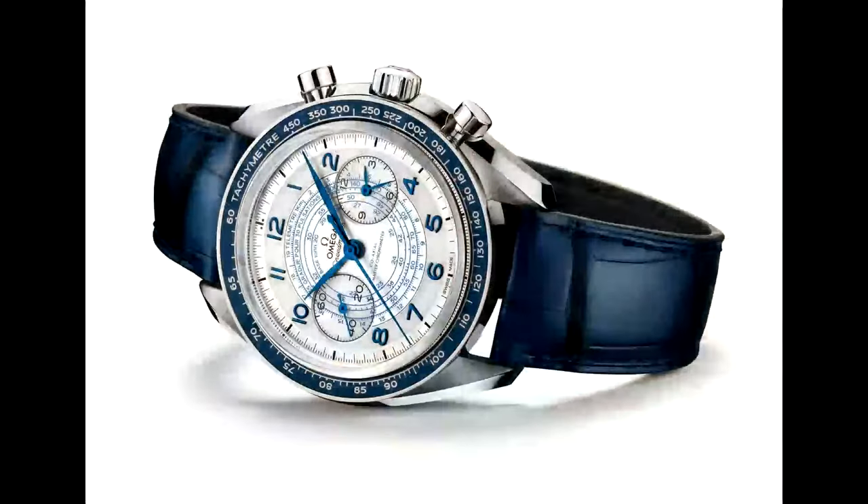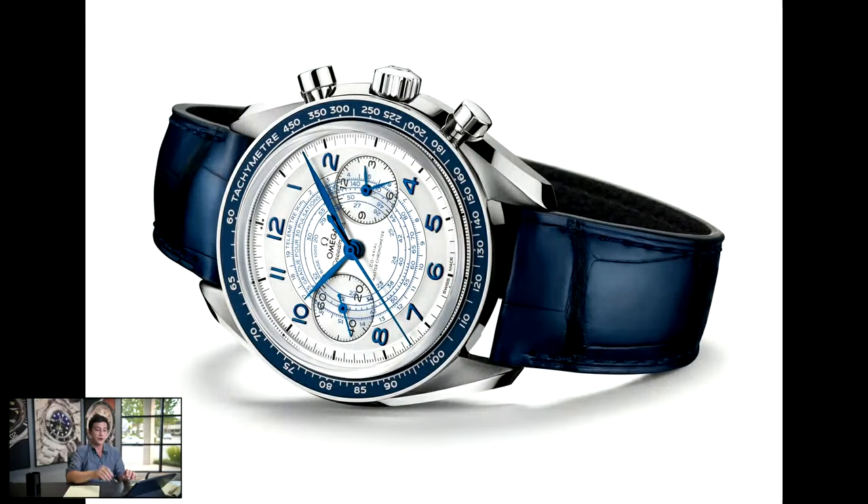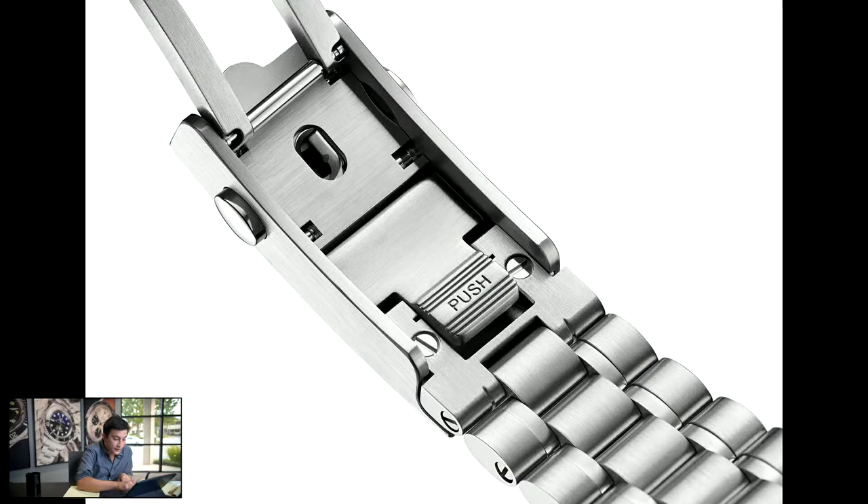So how much will these cost? It's $8,300 for the steel models — any of the three dial colors on leather straps. That price jumps up to $8,650 for models on the stainless steel bracelet. The bracelet is 21 millimeters at the lugs, tapering down to 16 at the clasp. Unlike the clasp on the current production Classic Moonwatch, this one features a really convenient tool-free extension system — a simple push button lets you just pull it out about a half length. It's quite a nice bracelet and only $350 above the leather strap price.